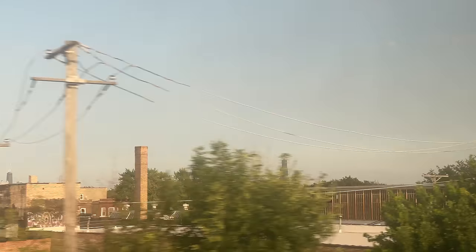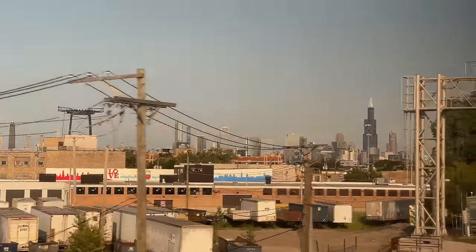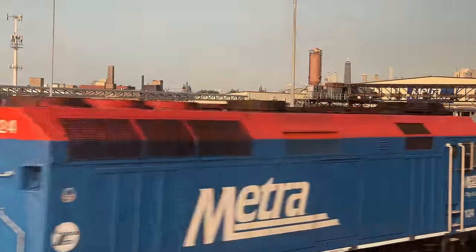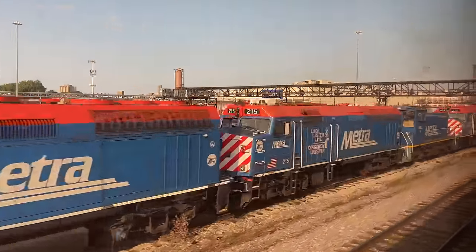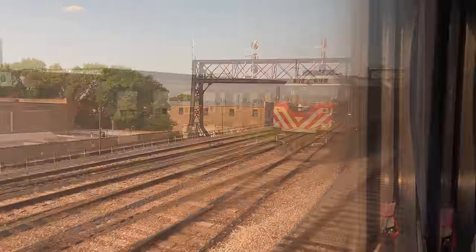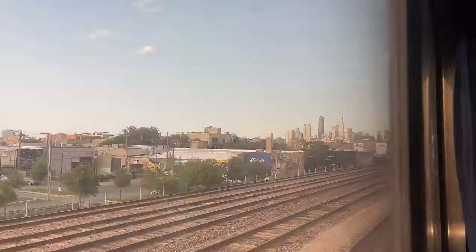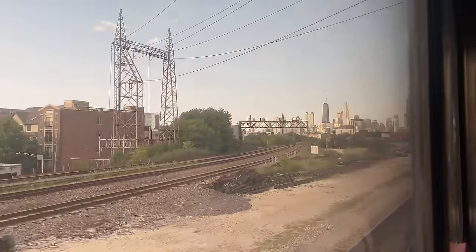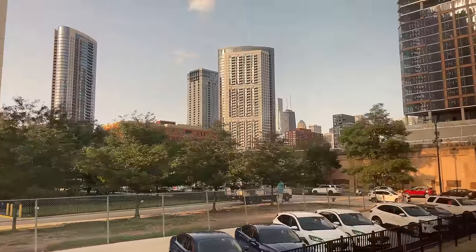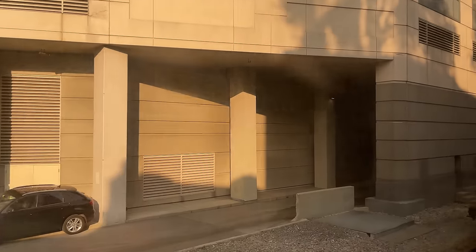Chicago's skyline finally appears above the tree line, the Willis Tower easily the most prominent of the massive skyscrapers. We pass by Metra train after Metra train, the skyline growing ever closer. Eventually we make one last turn into Chicago's Union Station, pulling to a stop 46 hours and 2,206 miles after our ride began.